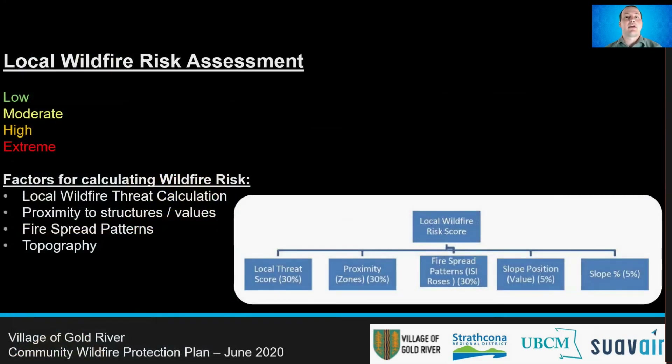After we calculated the threat score, the next step is the local wildfire risk classification. This classification is conducted by parameters developed by BC Wildfire and done with GIS using multiple factors to determine the risk. The risk class is based on wildfire threat, the proximity of the community to the threat, fire spread patterns impacted by localized wind patterns, as well as slope. It should be noted that proximity has a significant impact on risk. Fuels within 100 meters of the community are higher risk than the same fuel type 500 or 1,000 meters away.